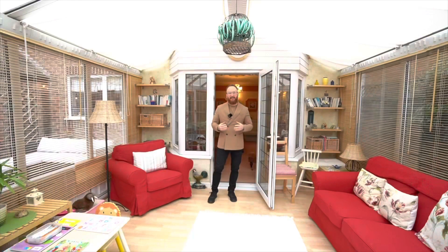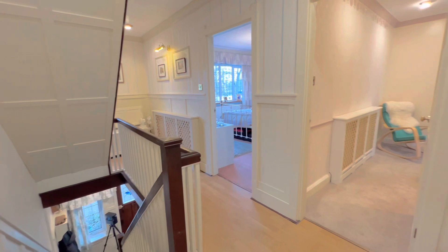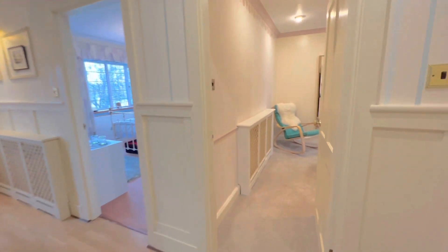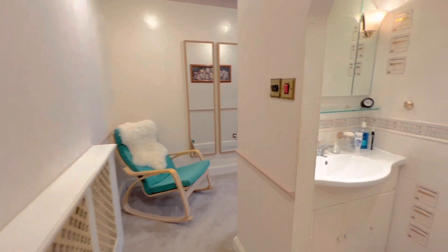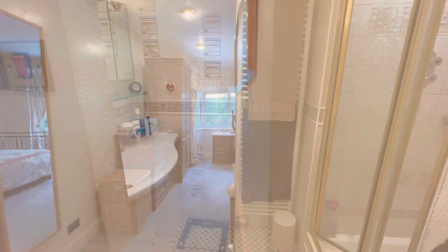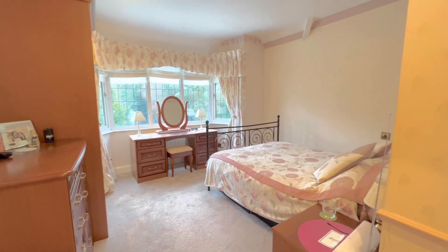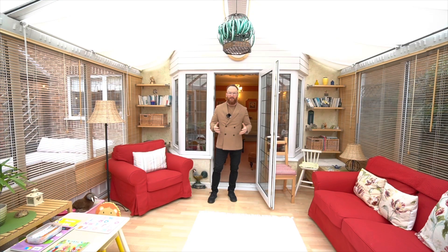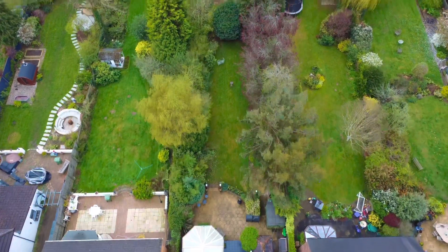It has two loft rooms and lots of extensions downstairs, a number of reception rooms. And it sits in well over a quarter of an acre, which also includes its own private woodland.